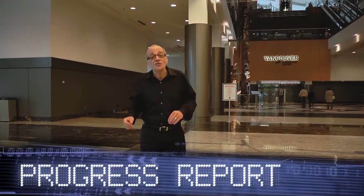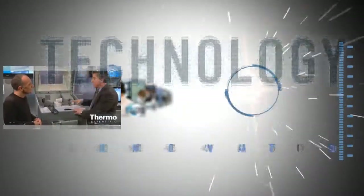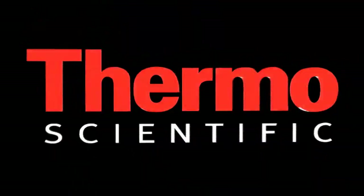We've got new tools and technologies to make your life easier in the lab. Meet Jeff Zonderman, an expert in clinical research and forensic toxicology analysis.